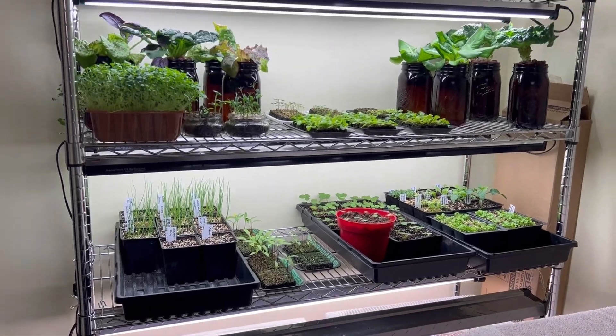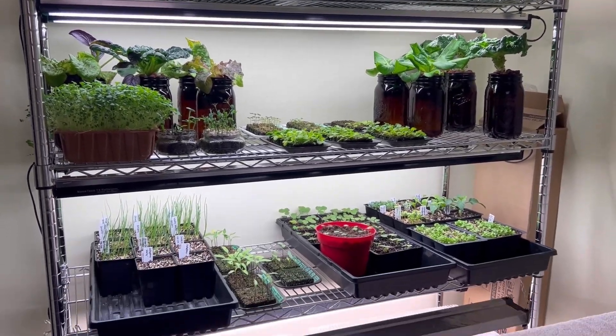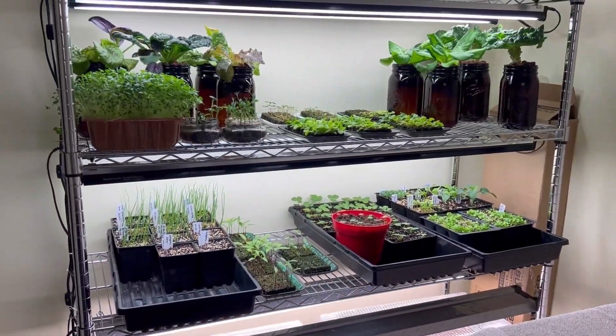This is the grow room currently, aka the laundry room. We've got quite a bit going on.